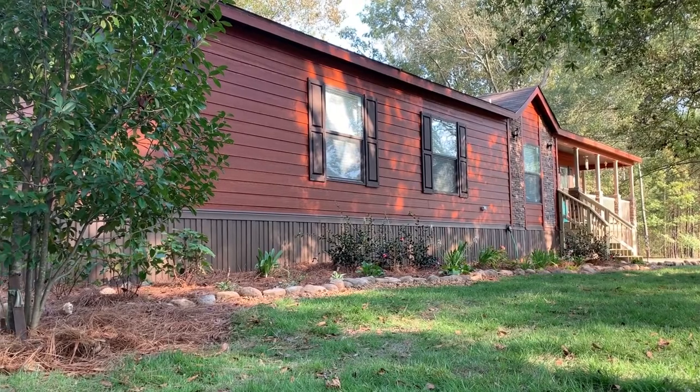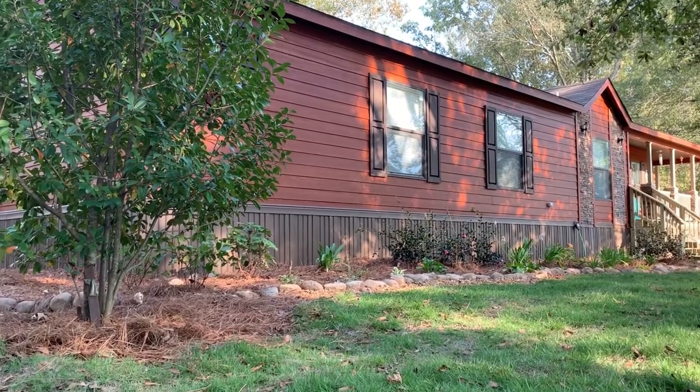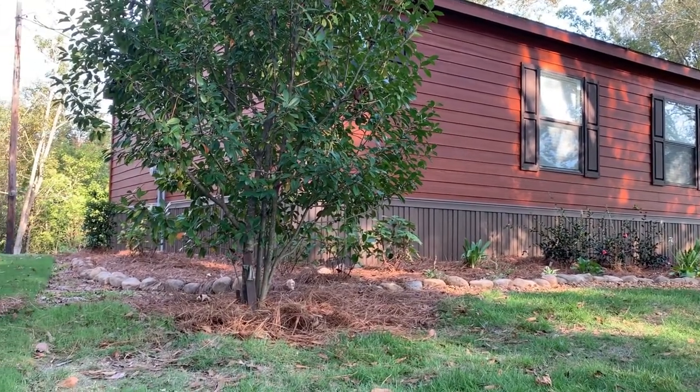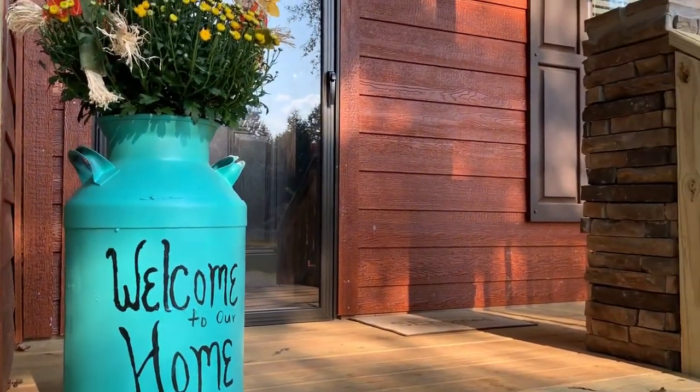We researched manufactured homes and found this one online. Our manufactured home — we were able to order it by spec, exactly the way we wanted, from the walls all the way down to the floors.